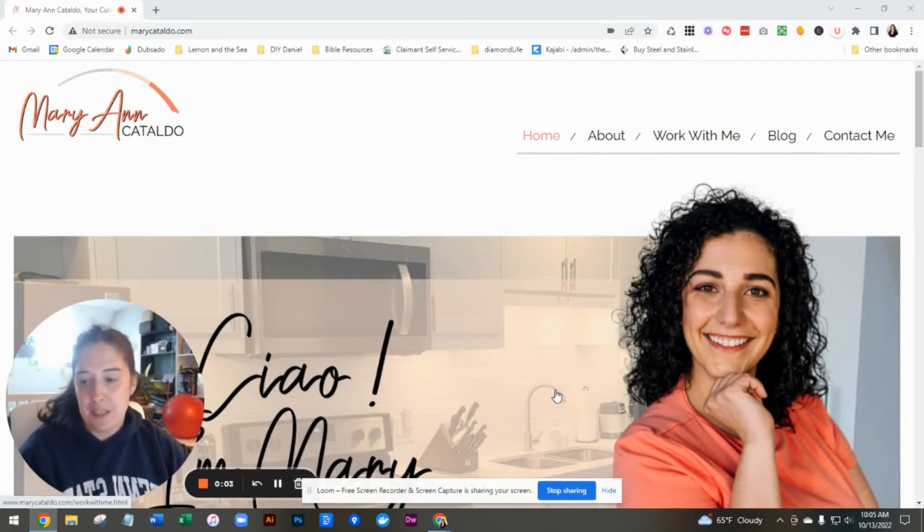I'm Samantha of Lemon in the Sea. I know that you are really wondering about copy and SEO, so I'm going to focus on that as I go through your site, but I'm going to make a couple other suggestions as well.